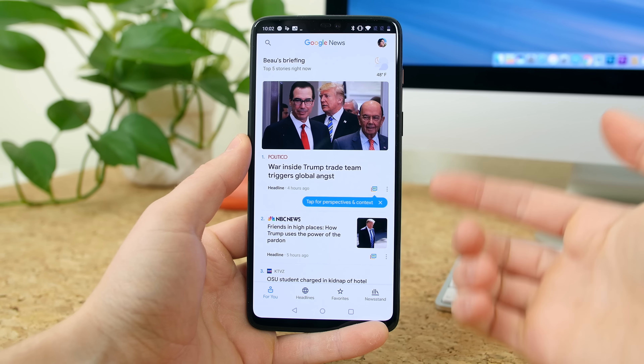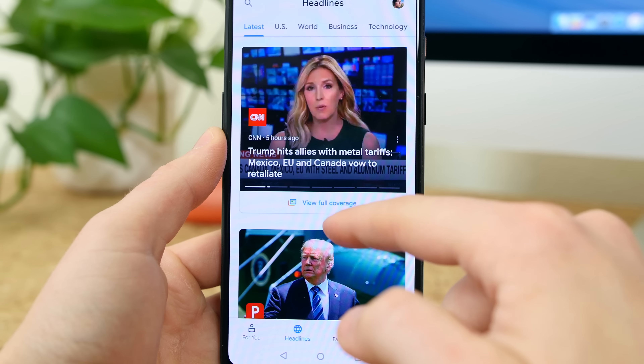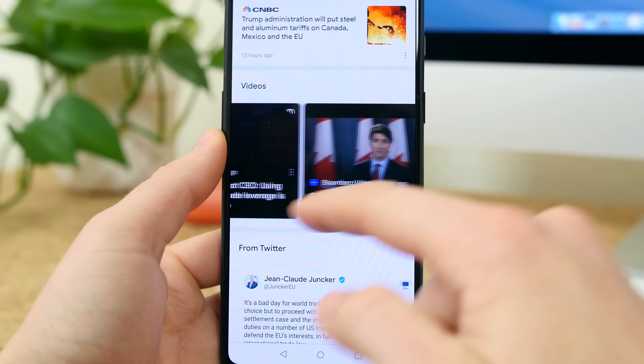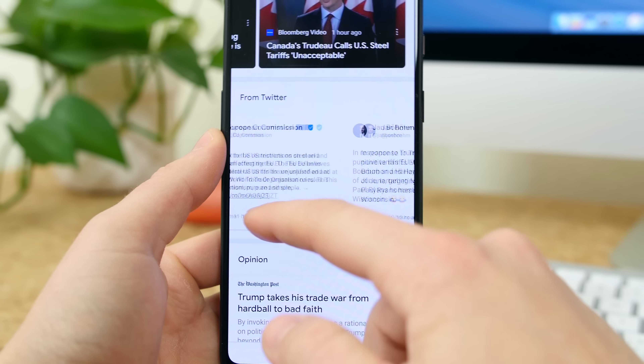Google News made it on the list because it has received a big refresh. There's a For You section that will generate five top stories Google has pulled for you. Meanwhile, the headlines section will let you see what's going on around the world or locally. The full coverage link below a story will let you see how a story is being reported from a variety of places and in multiple formats to help remove bias and let you form your own opinion.